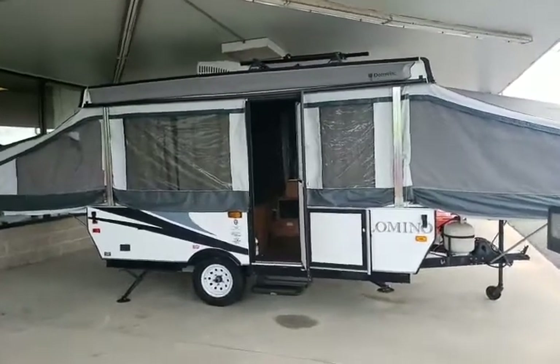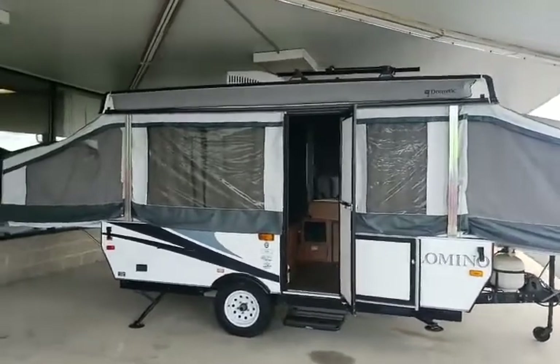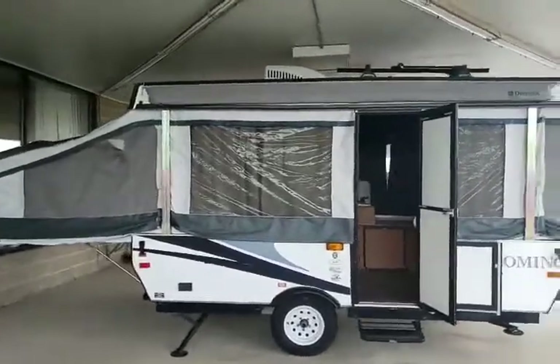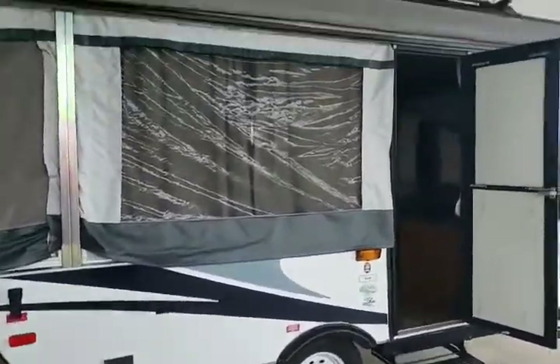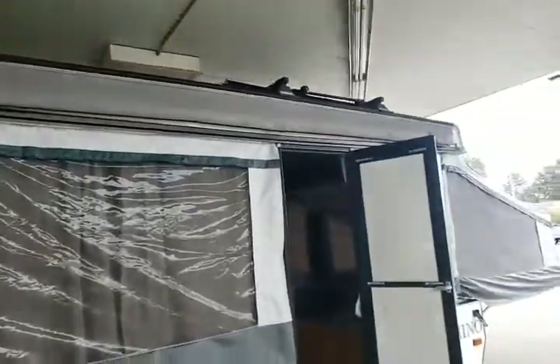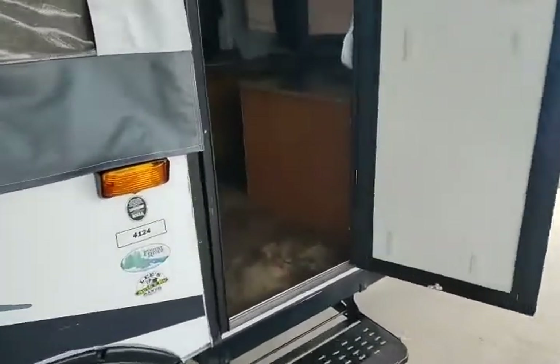Good morning, this is Nick at Lee's Auto and RV in Ellington, Connecticut. I wanted to show you the Palomino pop-up we just got in. It is loaded — has an air conditioner on it, there is a roof rack for kayaks, does have an awning for the front, one propane tank, one battery. Let's go check out the inside.